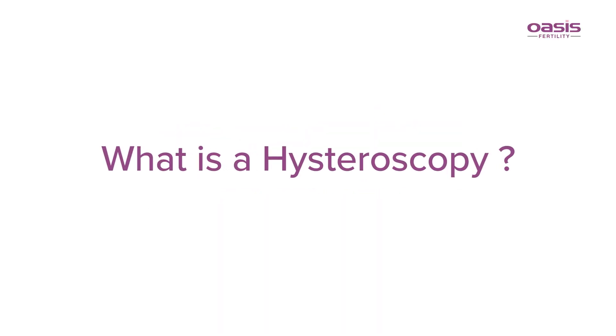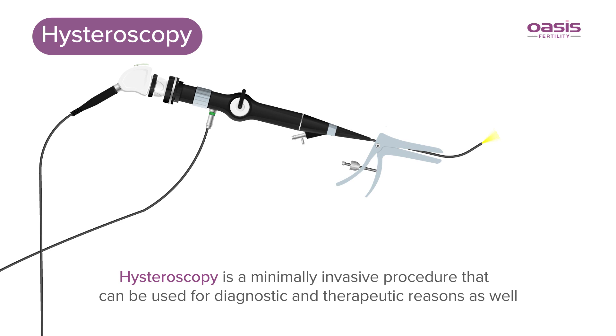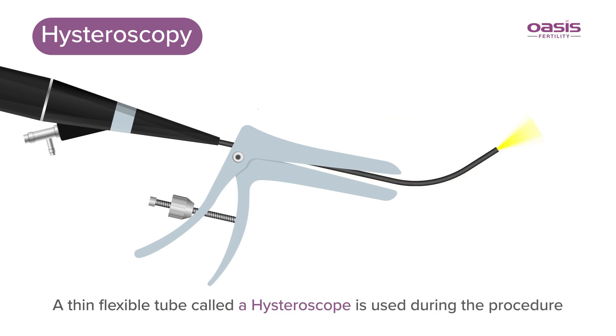What is a hysteroscopy? Hysteroscopy is a minimally invasive procedure that can be used for diagnostic and therapeutic reasons. Through this procedure, your doctor can examine the inside of the uterus. A thin flexible tube called a hysteroscope is used during the procedure.